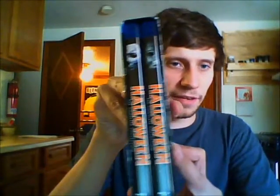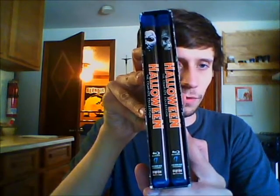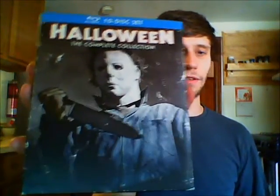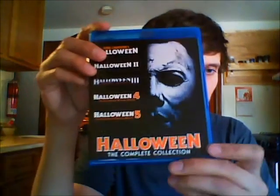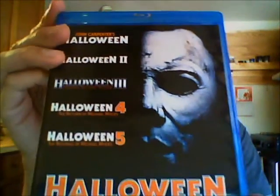It comes with two Blu-ray cases — they each hold five discs, and each case has five discs of the Halloween set included in it. I'll show you guys each case and the discs. So this is the first five movies, and I really like the way this is laid out. It's got all the names and the original font, which looks cool. Halloween: The Complete Collection — this is a cool set. I almost think it would be cool if they sold this separately for maybe $25 or $30.